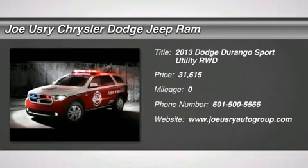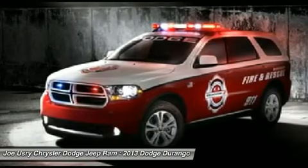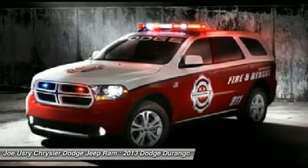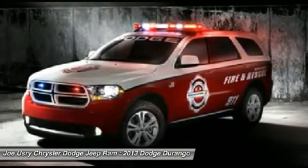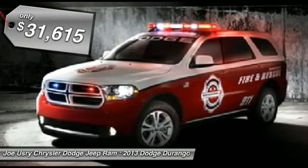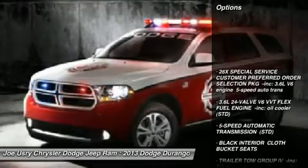The 2013 Dodge Durango. The Durango allows you and your family to travel in style and comfort while towing your camper or boat. It offers more interior room and towing capability than most mid-size SUVs and has an available third row of seating. Underneath are sturdy body-on-frame mechanicals and the option for a powerful V8 engine, and it's priced below $35,000. Here are some of this vehicle's great options.